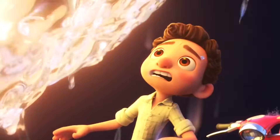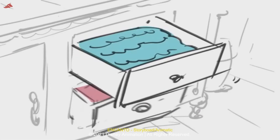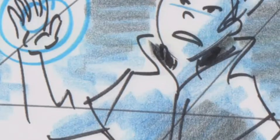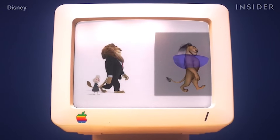As a solo creator, story doesn't mean a full script. It means: what is this scene about? What emotion should it create? What's the one idea the viewer should feel? Write it in one sentence. If you can't explain the scene simply, it won't look good in 3D.